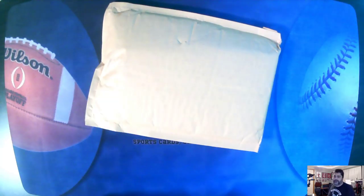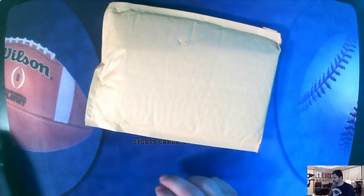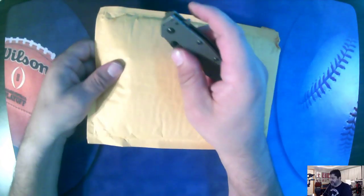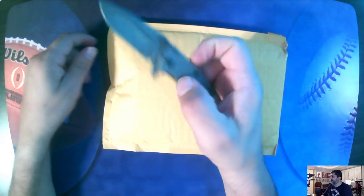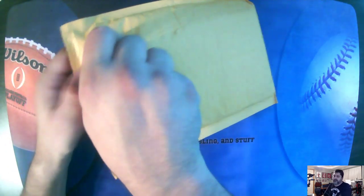Hey everybody, it's ThatOhioDude, back with another video with the wide-angle lens over here. We're going to see how that looks. I don't think I like it, but we're going to try it for this video as we open some mail — some mail from Firehand Cards.